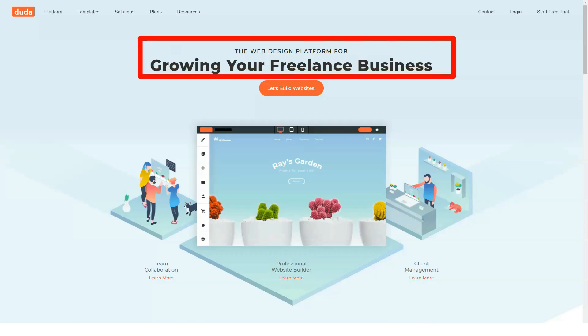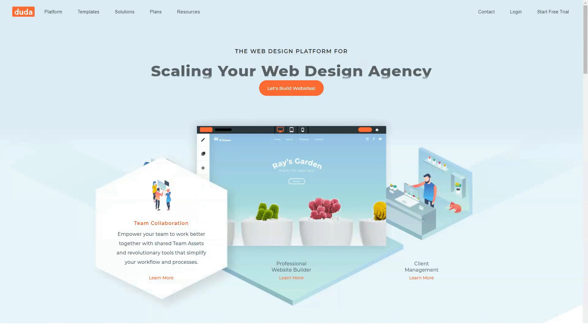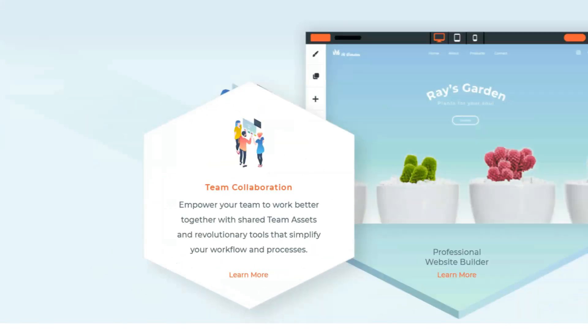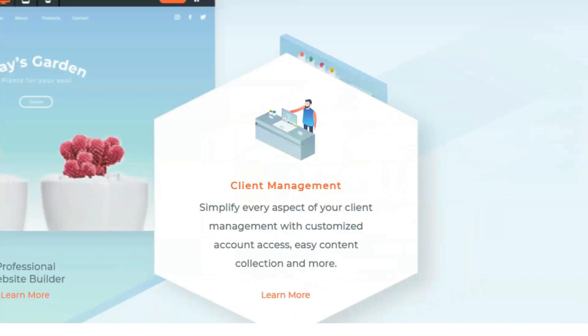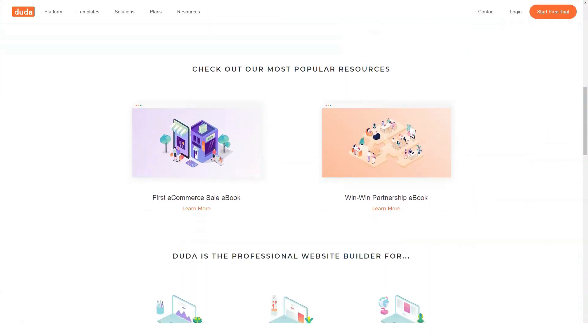Jump into this review to find out everything you need to know about the project named Duda. Today we will help you find out more about one of the best and most reliable website builders. Before starting, don't forget to subscribe to our channel, where you can find the most interesting content about website constructors. We try to make the best reviews for you.